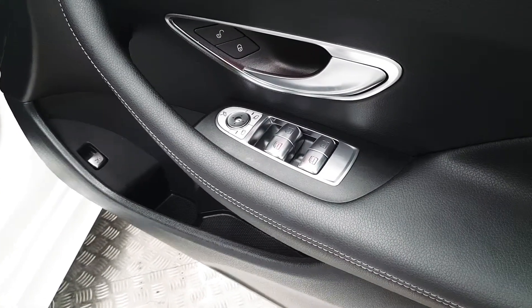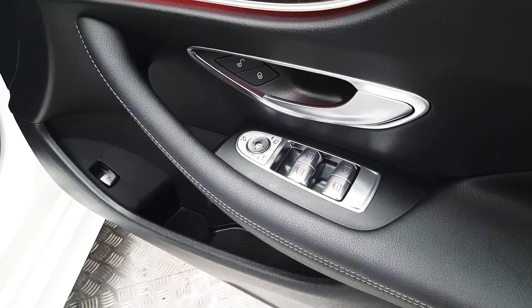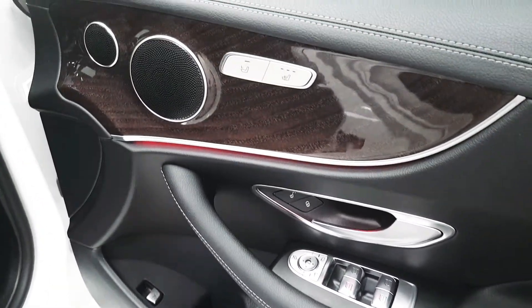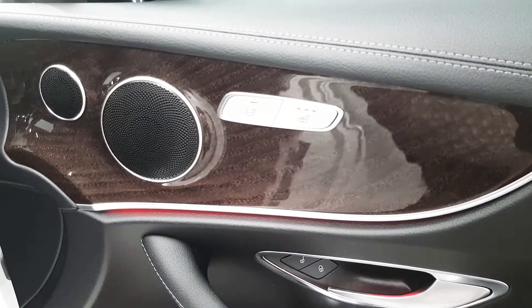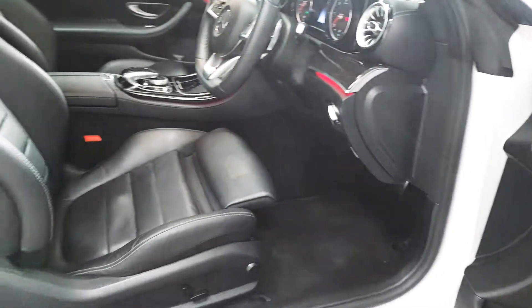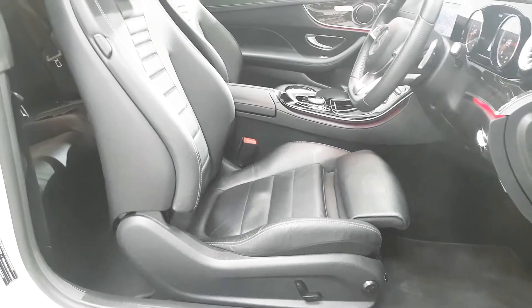Coming around to the driver's door, we've got the controls for the electric windows as well as the electric mirrors, which are also power folding. Both front seats are heated — here we have controls for both the driver and passenger. Both front seats are semi-electrical and we also have a lumbar support.